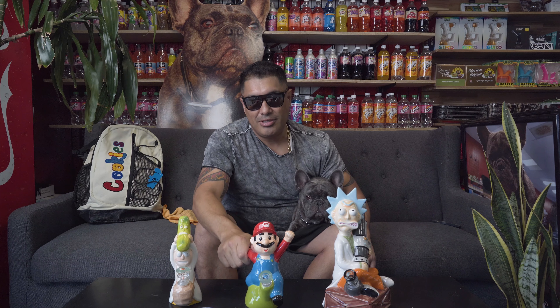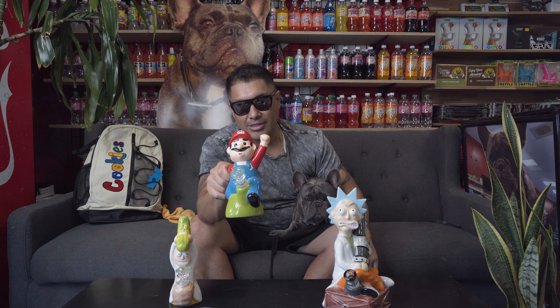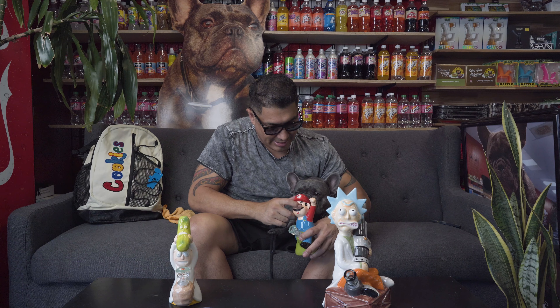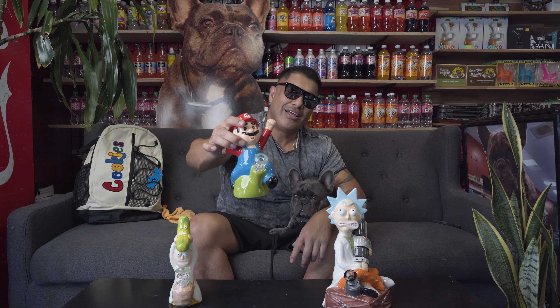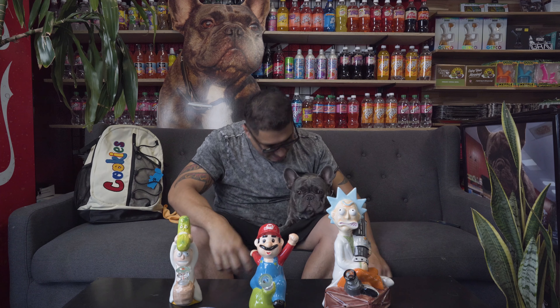And this one, last but not least — Super Mario, he's over here hanging out. Come on Champ, take a hit. Look at that, these are really cool — come check them out. What do you think Champ? Champ loves them — come get them.